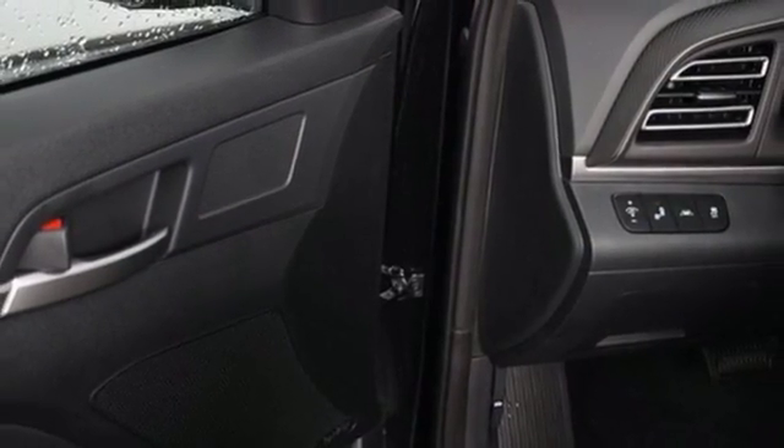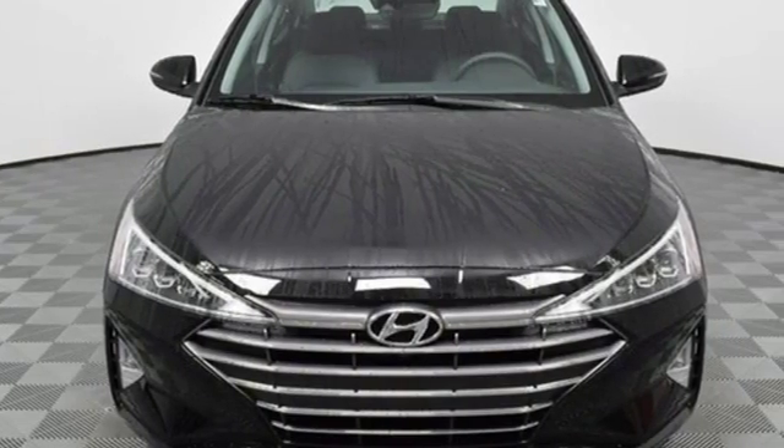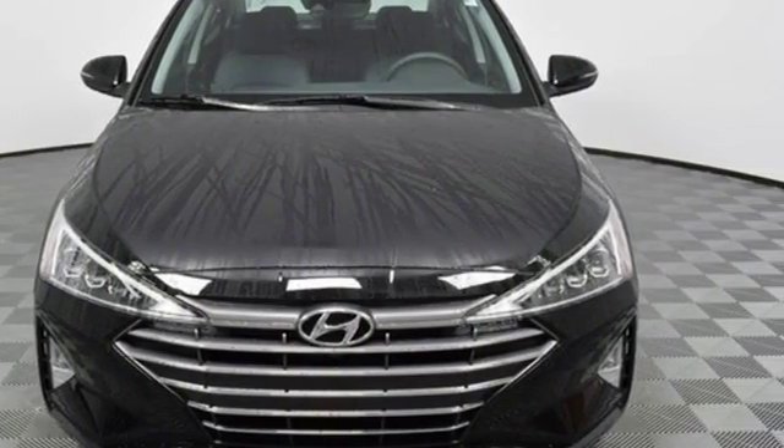Challenging convention to find a better way — it's the Hyundai way. Driving is believing, test drive it today.